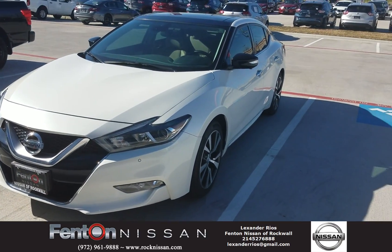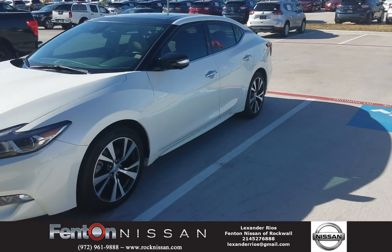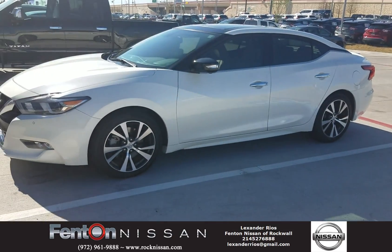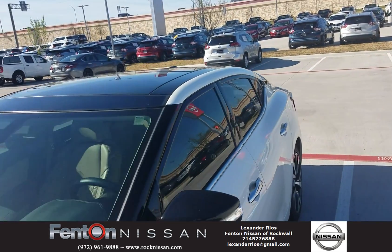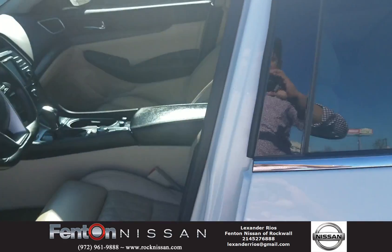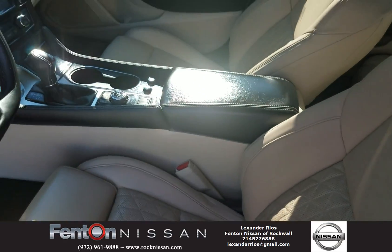Hey, what's up guys! Here we have our 2017 Nissan Maxima — it has a beautiful style to it. The new body style redesigned, take a look at it. Nice, beautiful sunroof, as well as a beautiful, nice interior with nice leather seats.